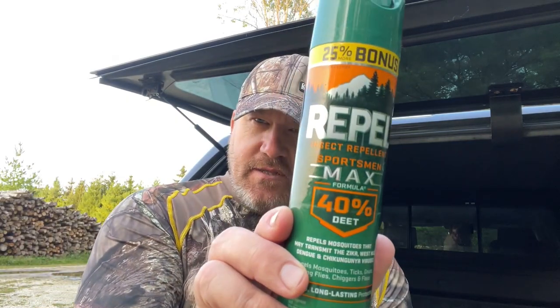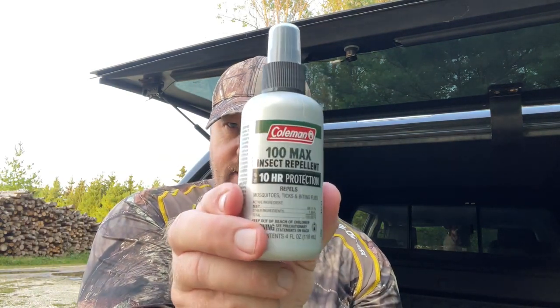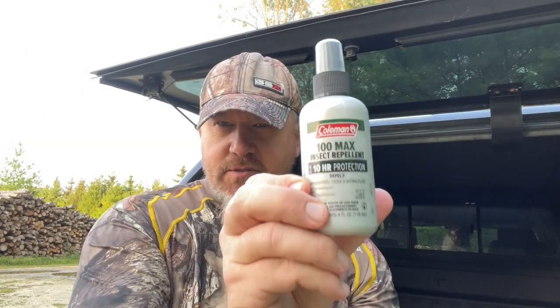If the mosquitoes are really bad, I'll spray my clothes down with DEET. I don't like to put it on my skin — I don't trust DEET on skin. I like to utilize a product made by Coleman, but first let me show you this product made by Rappel — this is your normal 40% DEET. I've only gotten about two hours max out of it and it wears off fairly quickly. The product I prefer is the Coleman 100% DEET. I get about four to five hours out of it — it's much stronger and more potent. Once again, I am just spraying my clothes only with this product.